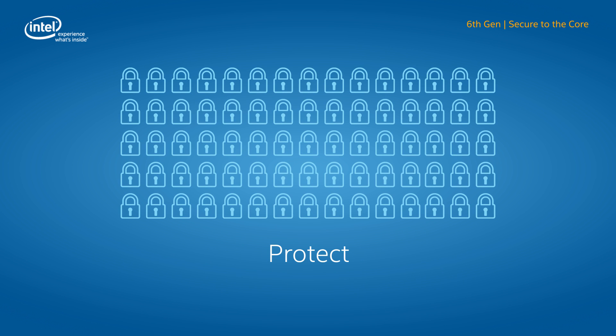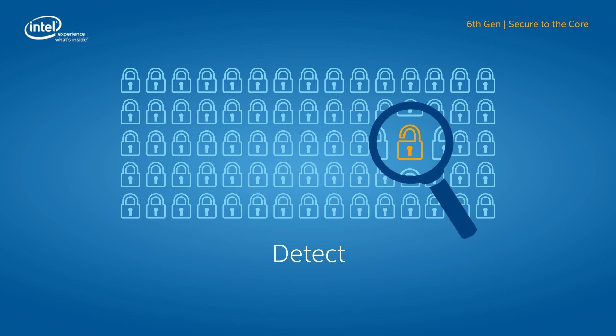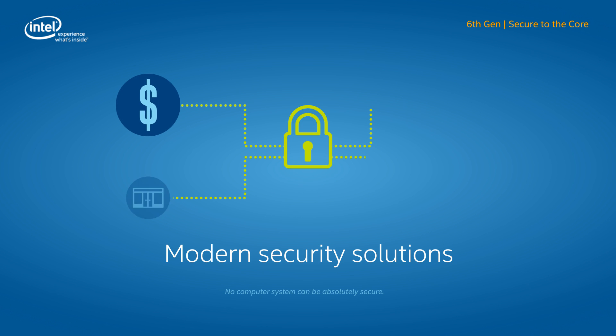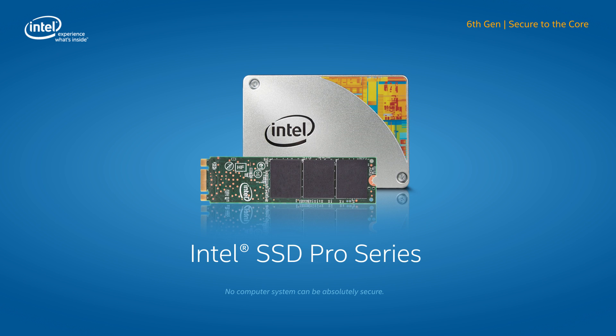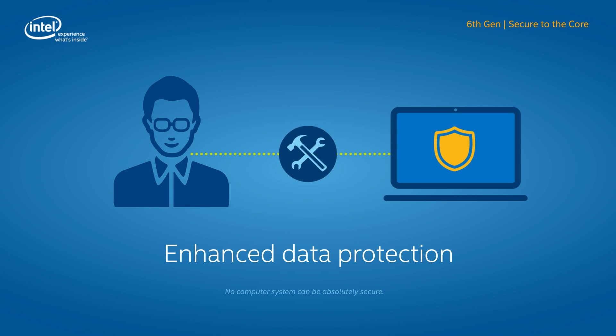As attacks reach new levels of sophistication, enterprises need modern security solutions that protect data and users, detect malware and other attacks, and help correct unsecure conditions. Intel is leading the way with 6th Gen Intel Core vPro processors and hardware-enhanced security that introduces new technology to protect user identities. The powerful addition of the Intel Solid State Drive Pro series provides enhanced Opal-compliant self-encryption capabilities to automatically protect data, keeping information where it belongs.